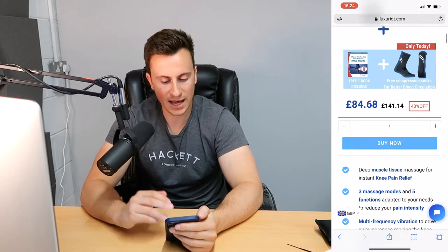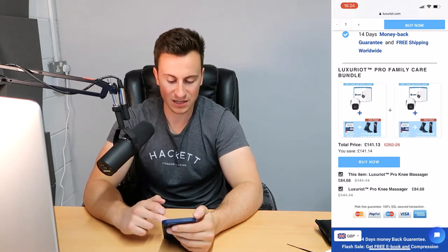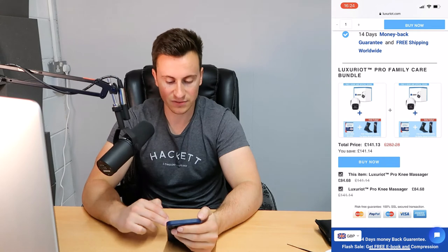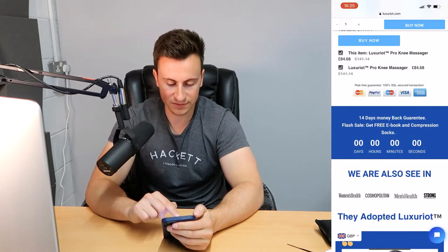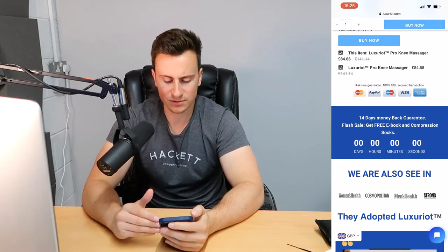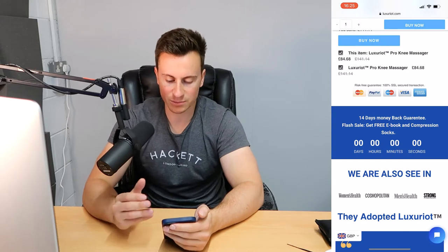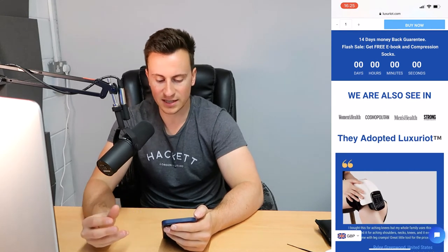You've got check-marked benefits and features — easy to digest, no problems there. Then straight into a bundle offer — this needs to be at the bottom of the page. At this point I haven't seen enough information to commit to spending 85 pounds, there's no way I'm going to commit to 140 pounds this quickly. Moving down, there's a money-back guarantee, flash sale, free ebook, and compression socks, but the countdown timer isn't working — this is a big put-off. If I was a brand new customer I probably would have already left, so this needs sorting before you run ads.